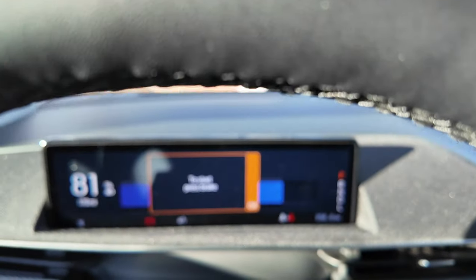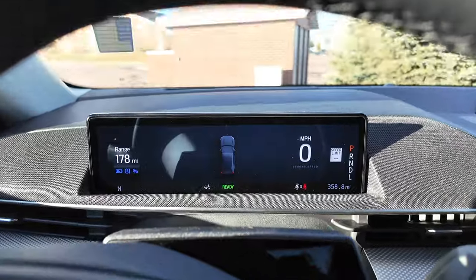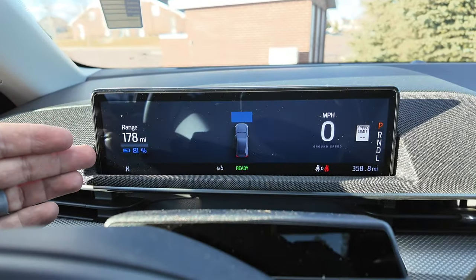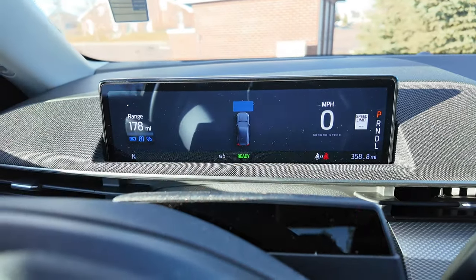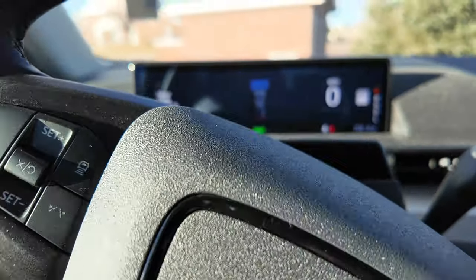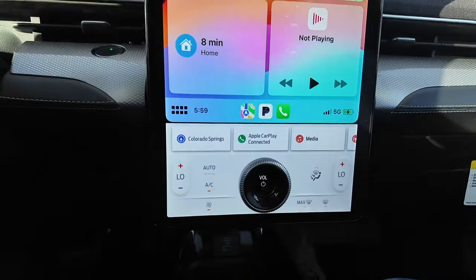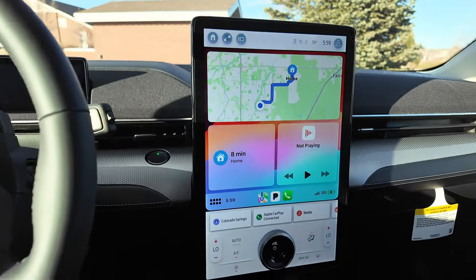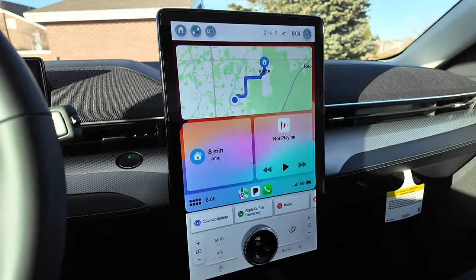We've got this nice display up here. You've got good information — it's pretty clean. Your range is shown over here: we're at 81% state of charge on this standard range battery with 178 miles remaining. You've got your speedometer. And here's where you get your real 15.5-inch massive touchscreen display — it has a volume knob built into the screen, which is really unique. Right now we're displaying Apple CarPlay.